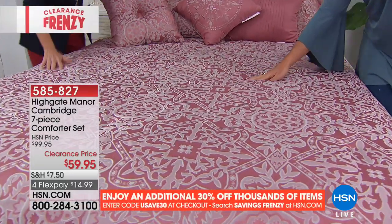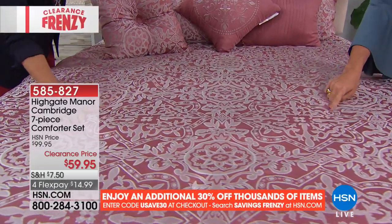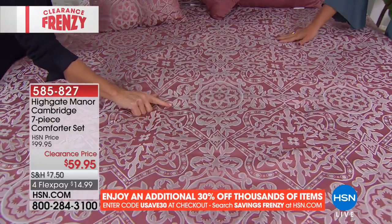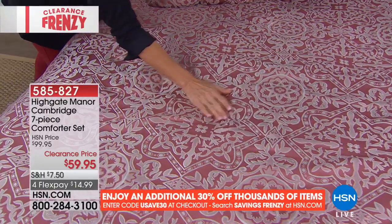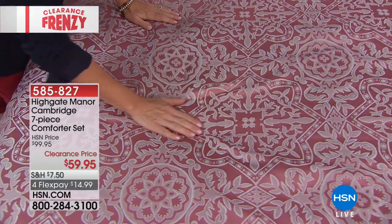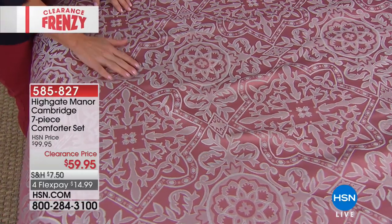Can you imagine an $8.50 comforter? Look at how pretty this is — much less the pillows. This is a dusty rose. I love this medallion print — it's all woven in Jacquard, so all woven in. The threads you can see are almost a light silver in color. And what I love about this medallion pattern is the fact that it's really gender neutral.